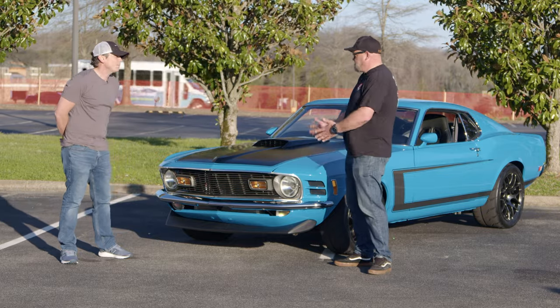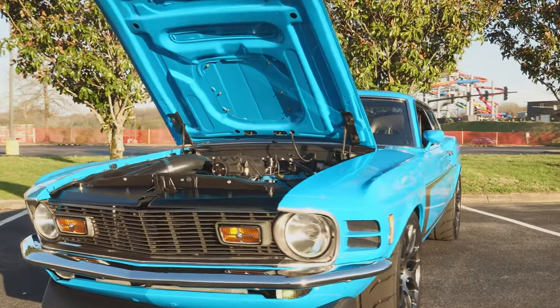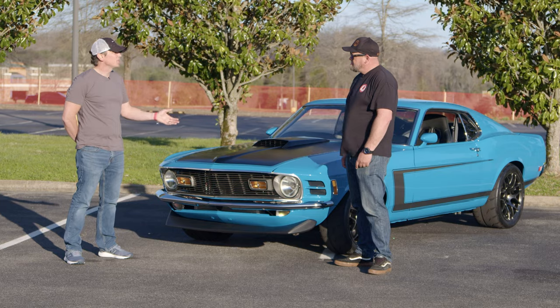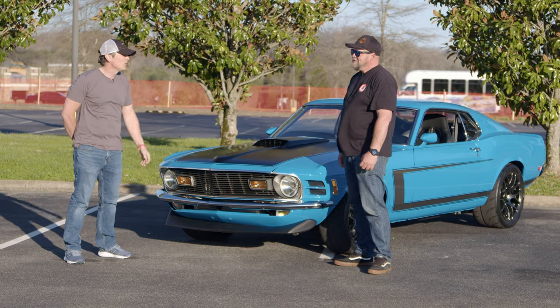What made you build this particular car? Is there a story behind it? My first car was a 1970 Fastback. My dad and I got it when I was 14. I spent a year and a half putting it together — it had a 351 Cleveland with burnt valves and rust all over it and everything else.